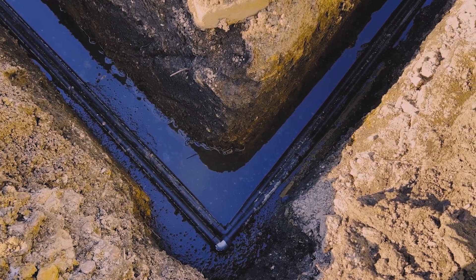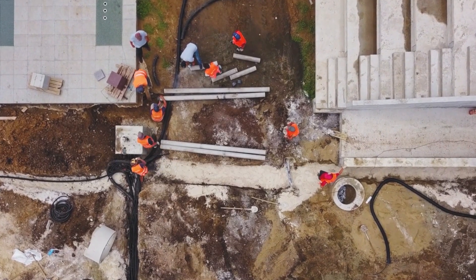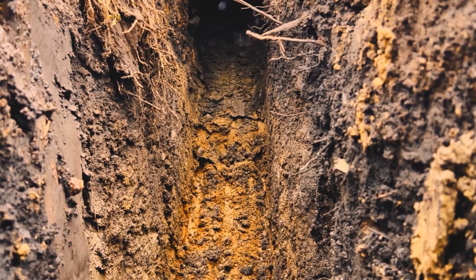A trench is an excavation that's deeper than it is wide. Because of this, specific hazards are associated with digging and working in trenches. The most common and deadly of these are trench collapses or cave-ins.